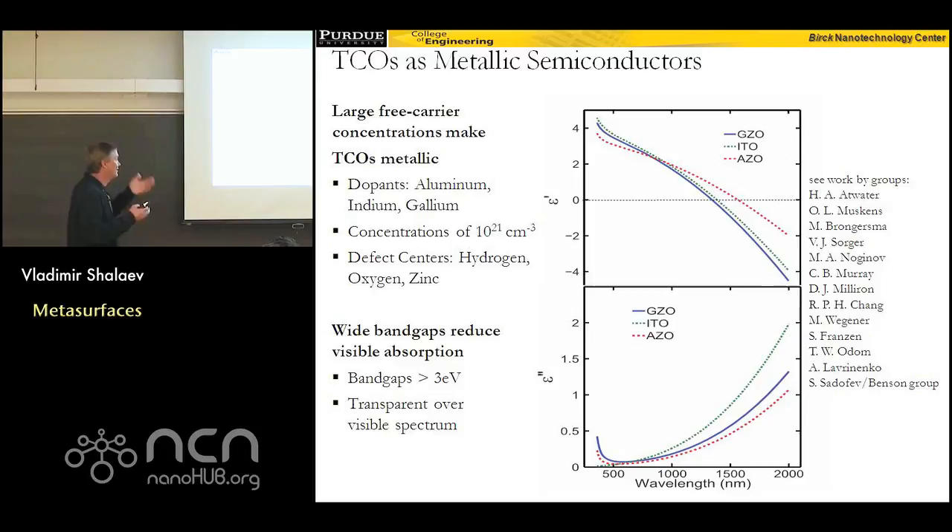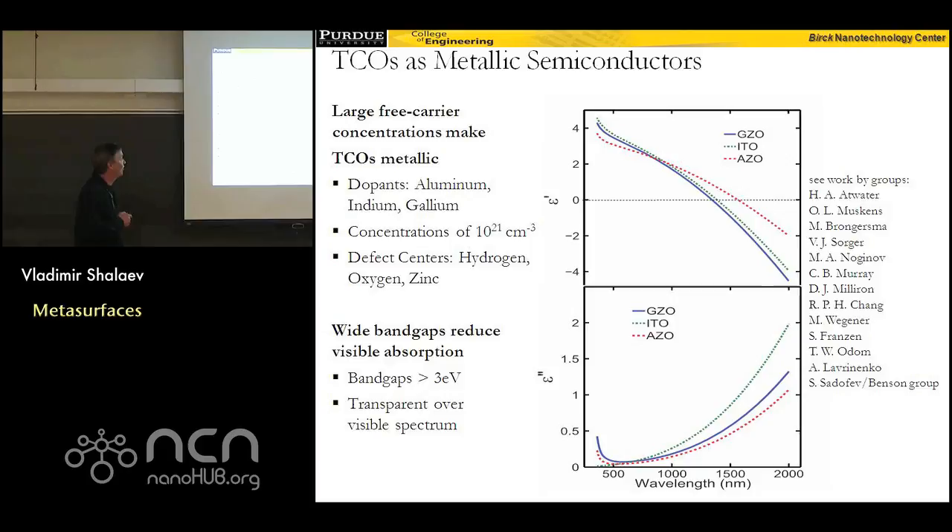It turns out all things came together, because in Professor Boltasseva's group and in my group we developed new materials with tunable, switchable properties. Specifically, there is a class of materials called transparent conducting oxides — which could also be called metallic semiconductors — because they're basically semiconductors like zinc oxide, but when you dope them with metal like aluminum or gallium, these semiconductors have very high solubility, meaning you can dope them up to very high levels of charge carrier density. As you introduce more and more charge carrier density, the electric permittivity becomes negative, which means your semiconductor starts to behave as a metal. The crossover where electric permittivity becomes negative is around the telecom wavelength around 1.2 microns, and this crossover depends on how strongly you dope the materials.